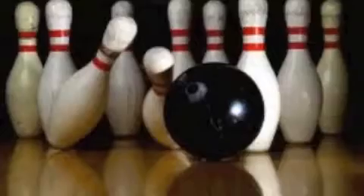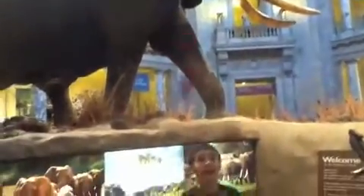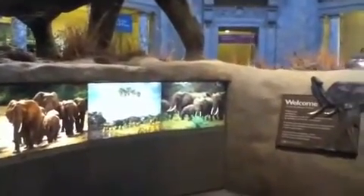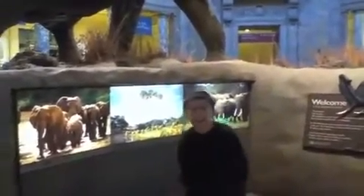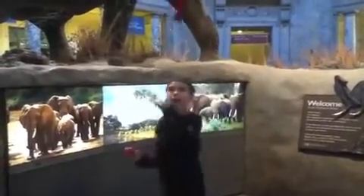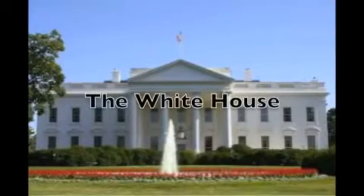They started to build it in 1792. It's on the $20 bill, has a bowling alley too. It's a symbol of our nation. Every president slept there except George Washington. It has 35 bathrooms and an oval office. Can you guess where I'm talking about? It's the White House.